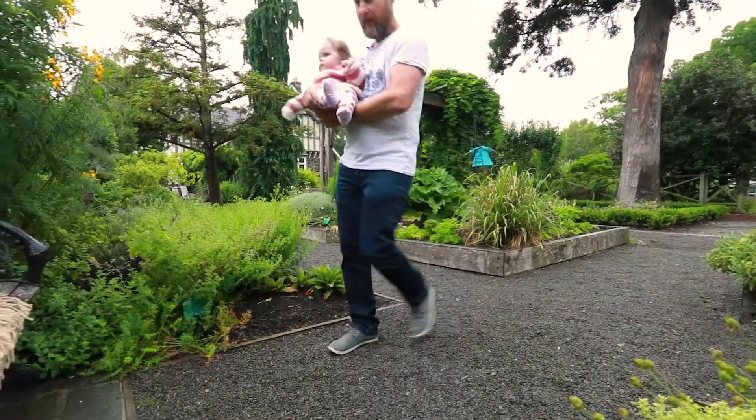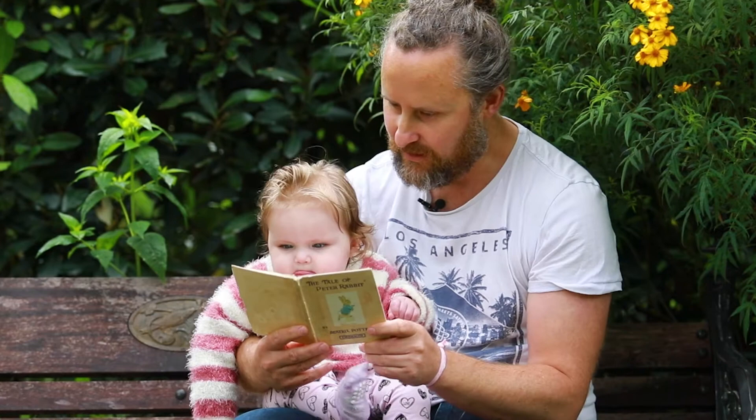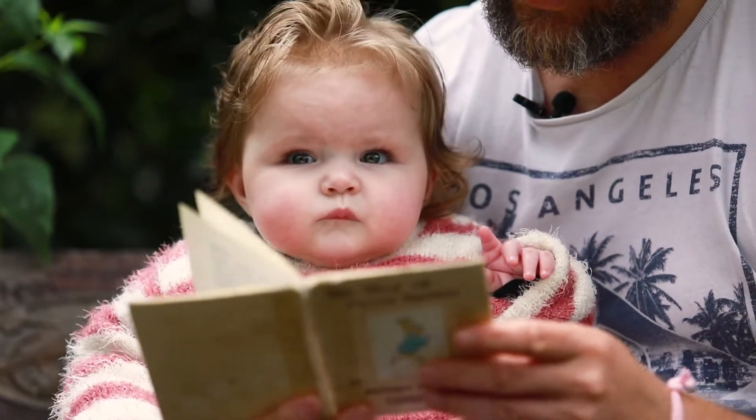What is this? It's Peter Rabbit. Scritch, scratch, scratch. Peter scuttered underneath the bushes, but presently, as nothing happened, he came out and climbed upon a wheelbarrow and peeped over.